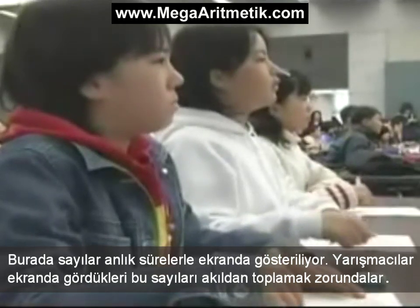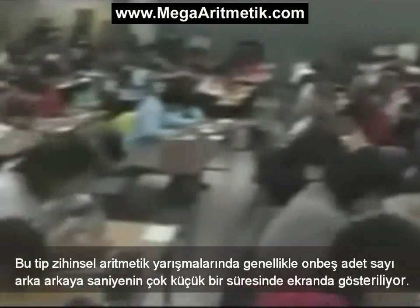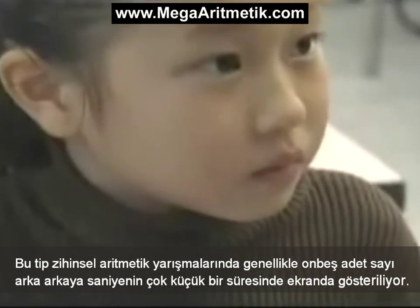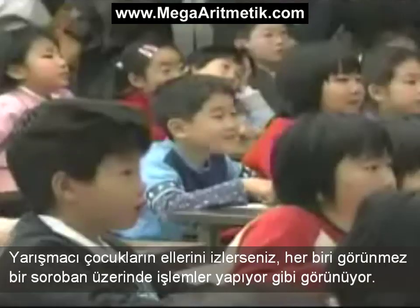Here, numbers are flashing up on a screen for a brief moment. The contestants have to add them up in their heads. In mental arithmetic contests like this, usually 15 figures are displayed one after another at a rate of one a second. If you watch the hands of the children taking part, each of them seems to be working on an invisible soroban.